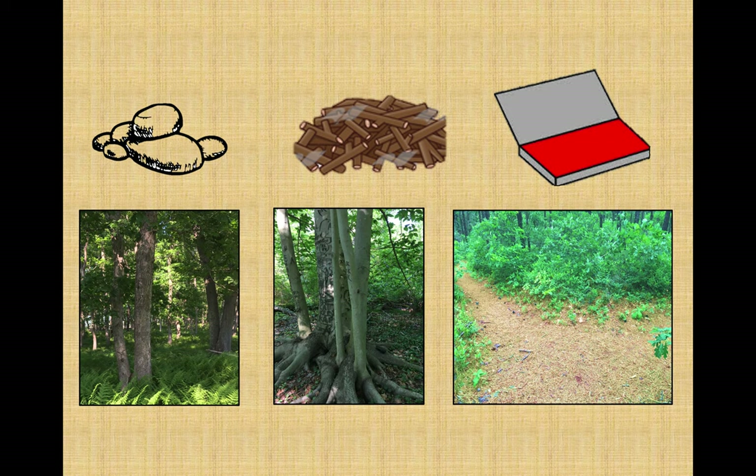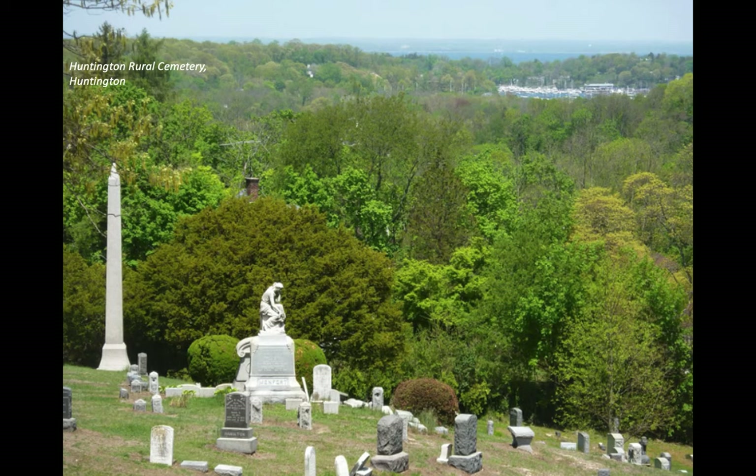Sometimes you have to get creative with your interpretation of the clues. For example, does the phrase 'look for the two small sentinels standing watch' mean look for two little guard statues, or something else along the same lines? In some clues the route is pretty straightforward, leading you directly to the boxes. Others prefer to take you on a little journey, like this one that meandered through the Huntington Rural Cemetery in Suffolk County.